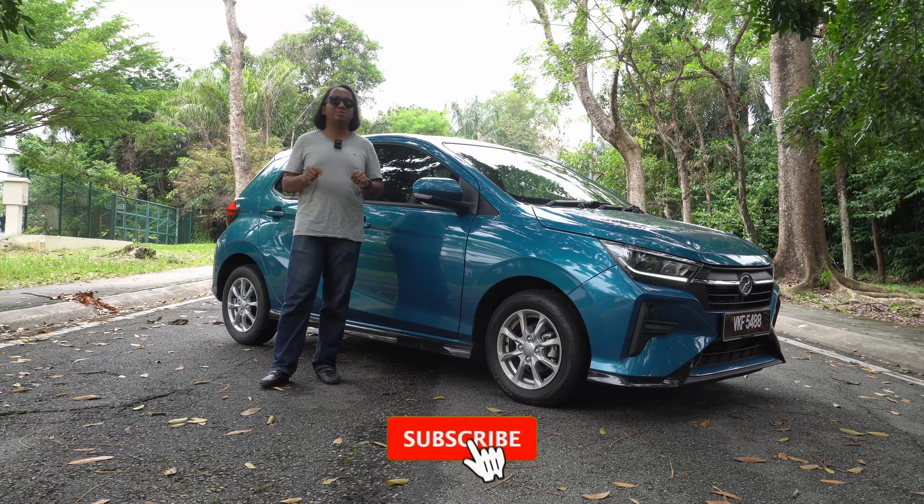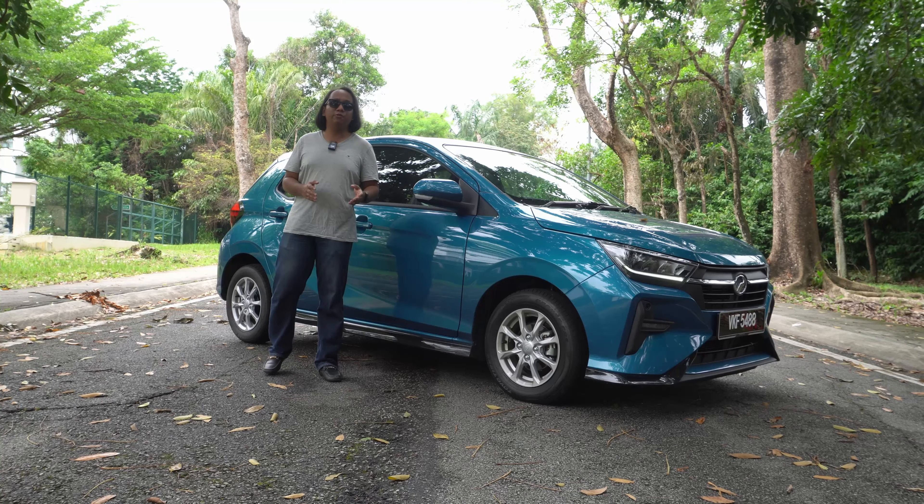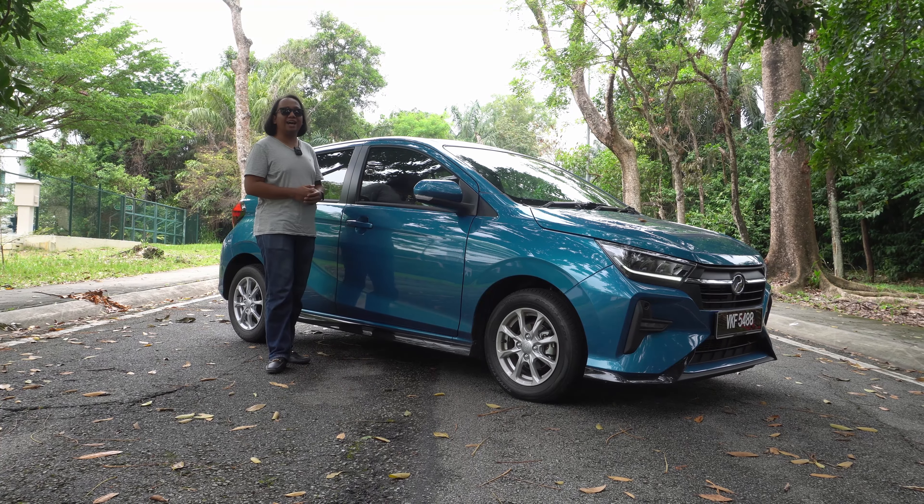Before we get into it, be sure to hit subscribe and hit the bell so you're notified every time we make a new upload. Ladies and gentlemen, this is our review of the 2023 Produa Axia.